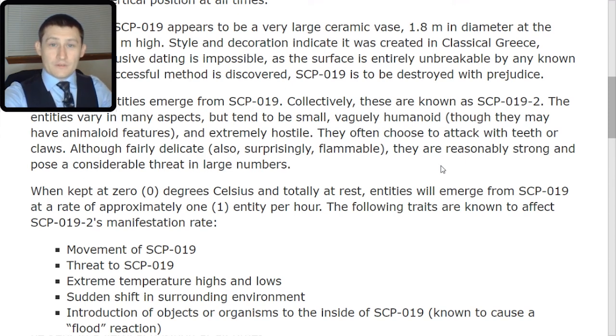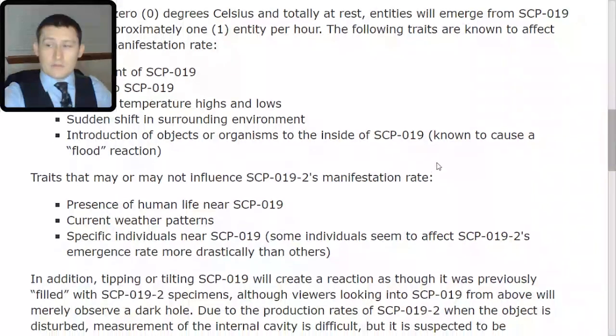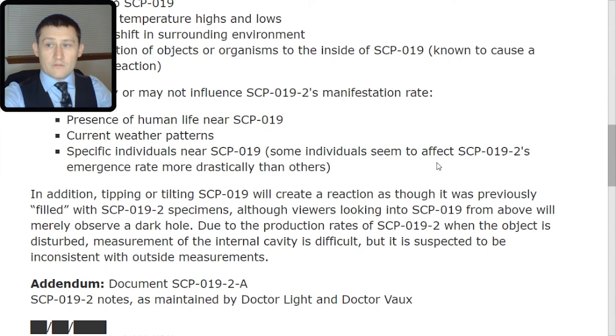Although fairly delicate and surprisingly flammable, they are reasonably strong and pose a considerable threat in large numbers. When kept at 0 degrees Celsius and totally at rest, entities will emerge from SCP-019 at a rate of approximately 1 entity per hour. The following traits are known to affect SCP-019-2's manifestation rate: movement of SCP-019, threat to SCP-019, extreme temperature highs and lows, sudden shift in surrounding environment, introduction of objects or organisms to the inside of SCP-019 — known to cause a flood reaction. Traits that may or may not influence manifestation rate include presence of human life near SCP-019, current weather patterns, and specific individuals near SCP-019.